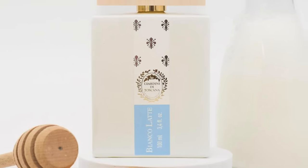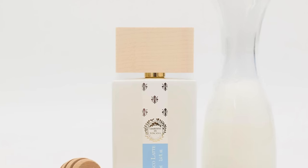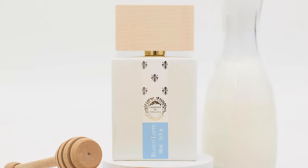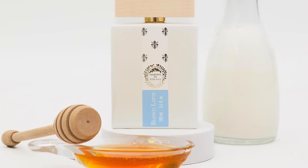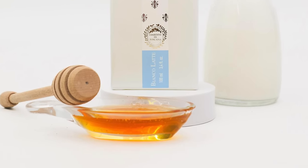Thanks for tuning in. We're talking about Giardini di Toscana fragrances — they seem to be the hyped brand of the year. You guys sell Giardini di Toscana now at ZGO Perfumery. Bianco Latte is flying off the shelves and they can't seem to keep it in stock. It got a lot of love on TikTok and the hype just keeps going. So this is the TikTok generation fragrance.